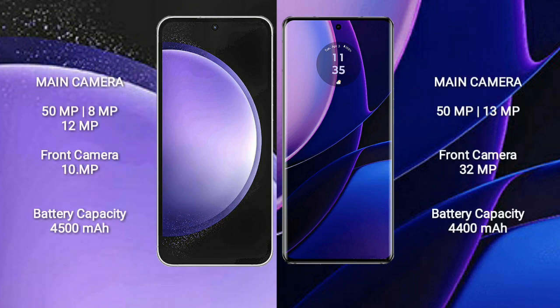Samsung Galaxy S23 FE features a triple camera setup. Samsung Galaxy S23 FE has a 4,500mAh battery with 25W fast charging support. Motorola Edge has a 4,400mAh battery with 68W fast charging support.